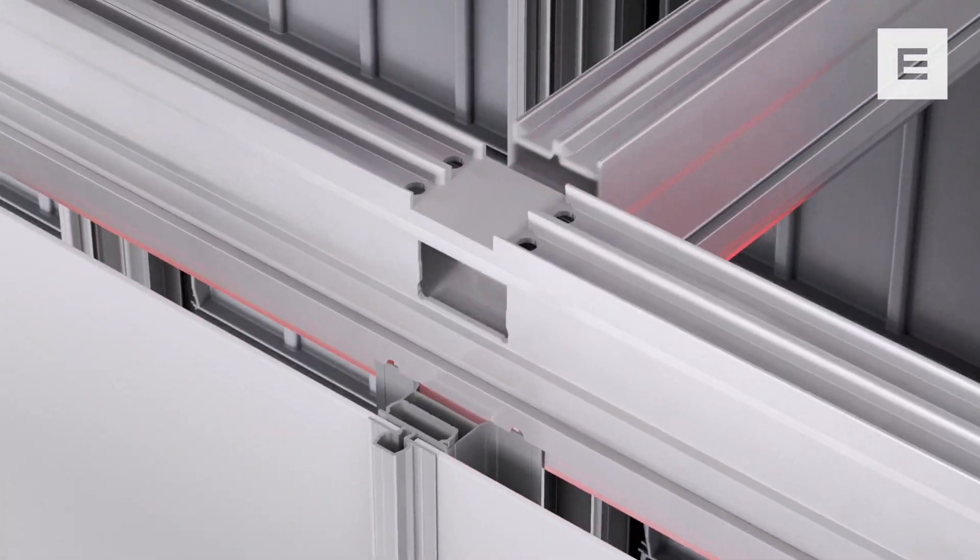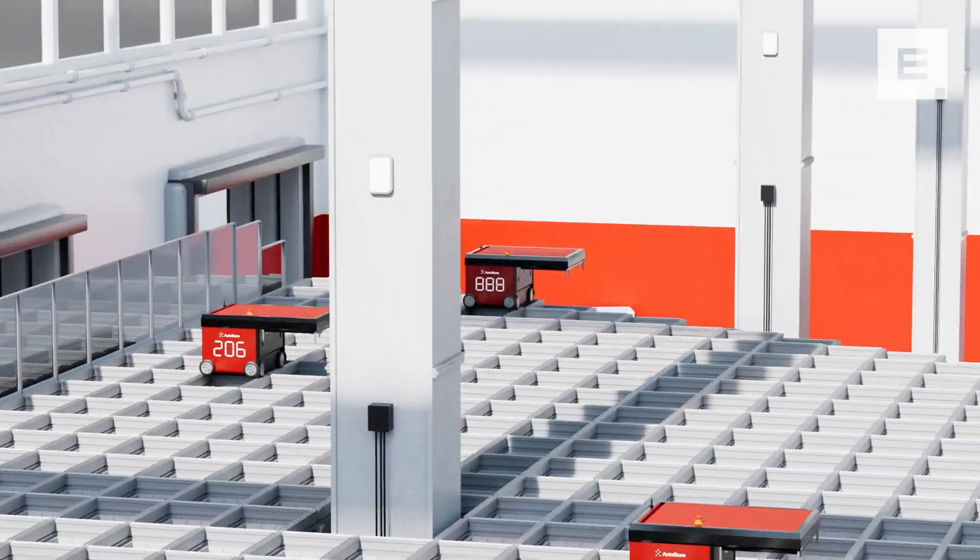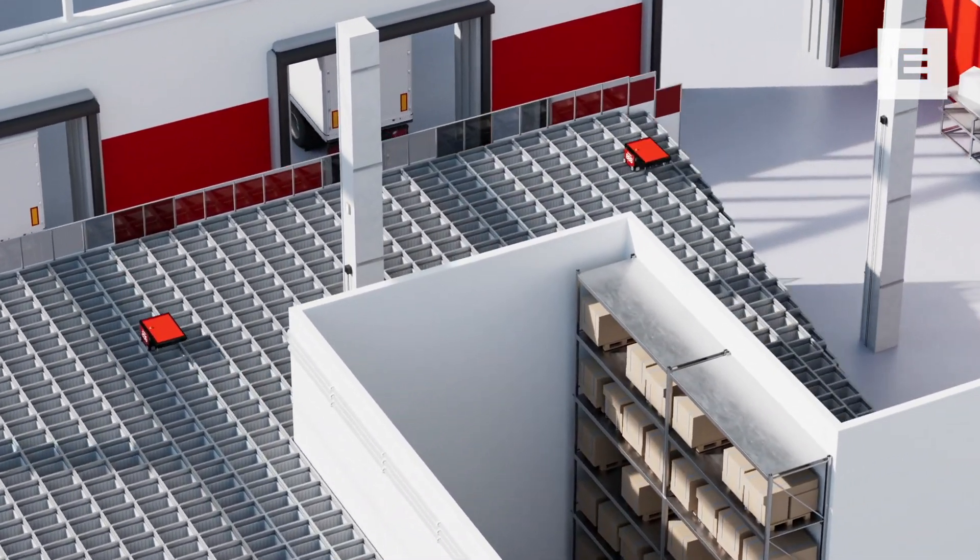Your building can be of any shape. All we need is a flat floor. The cube can be constructed around columns and oddly-shaped rooms get properly utilized.